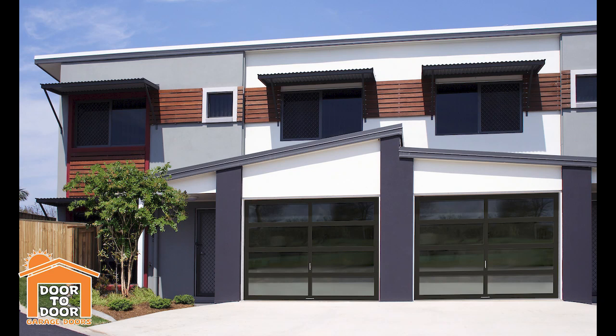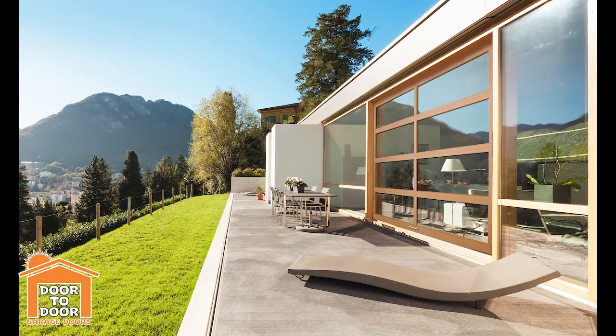Getting right into it, my number five for my top luxury doors is going to be the aluminum full view door — the aluminum frame with glass panels. It's a very popular modern look. These can range the gamut because they come in all different configurations as far as the frame and windows go. You can go with just a regular hollow aluminum frame with standard glass.